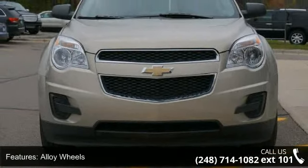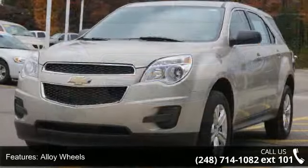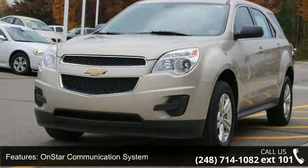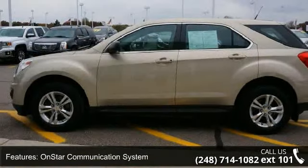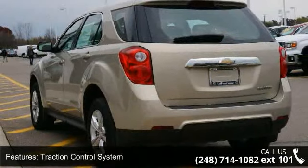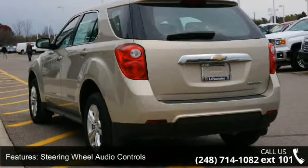Some of the top features included with this vehicle are alloy wheels, OnStar communication system, traction control system, steering wheel audio controls, air conditioning, passenger front air bag, front wheel drive, multi-function steering wheel, cruise control, and tinted glass.